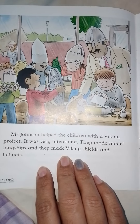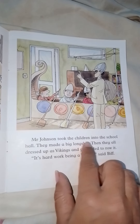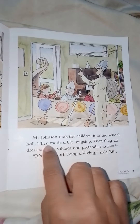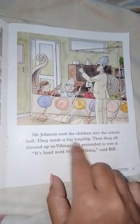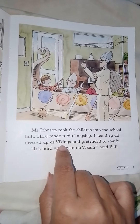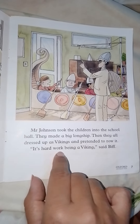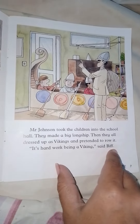They made model long ships, Viking shields, and helmets. Mr. Johnson took the children into the school hall. They made a big long ship, then they all dressed up as Vikings and pretended to row it. 'It's hard work being a Viking,' said Biff.